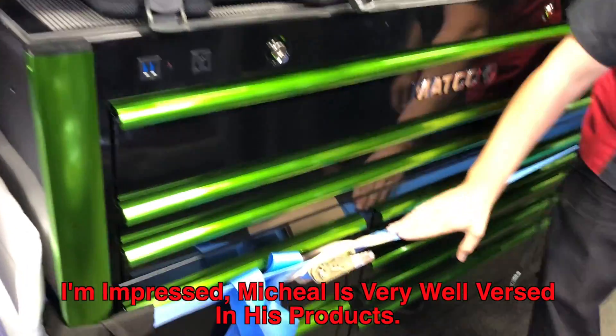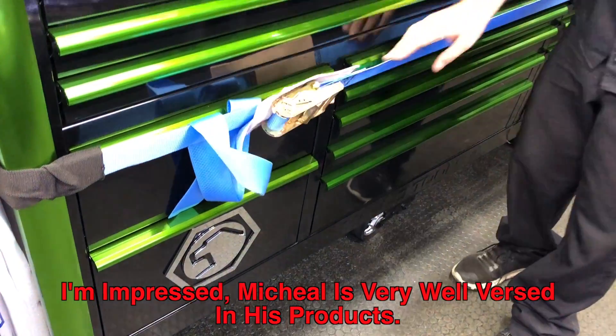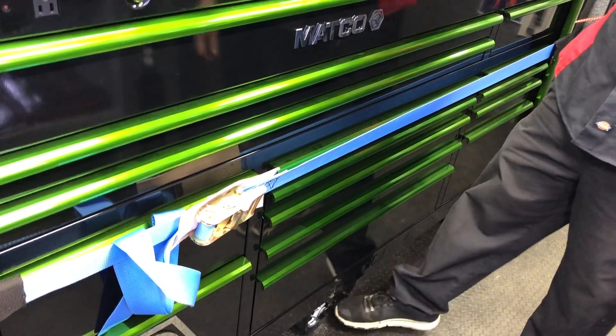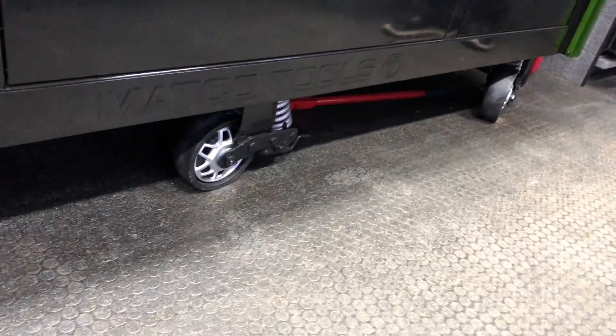We got a third wall here that is actually welded up top, at the bottom, and in the back — that way this does not move, so when you load the drawers down it doesn't bow. We also, on our larger boxes, put a third wheel there so it doesn't bow in the middle. As you can see, it's got heavy duty springs on the casters.